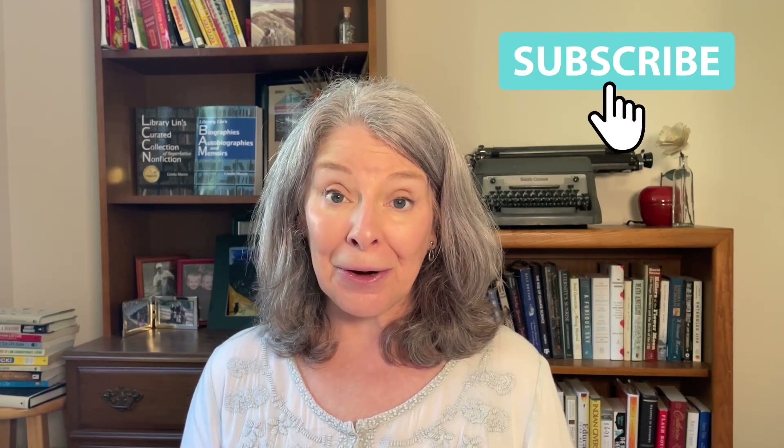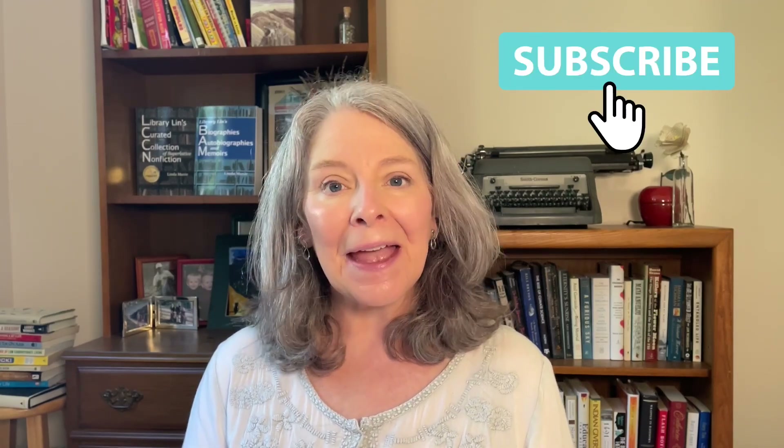So that's it for this time. For excellent nonfiction books to read, check out my books in the description box below. Like, subscribe, and share if you like this video. Until next time, happy reading.